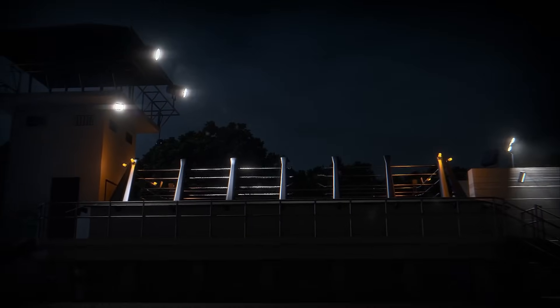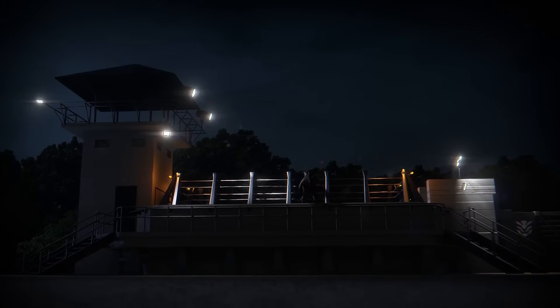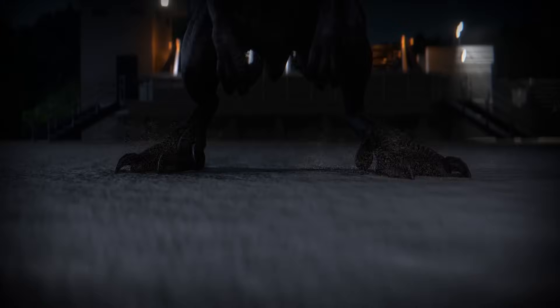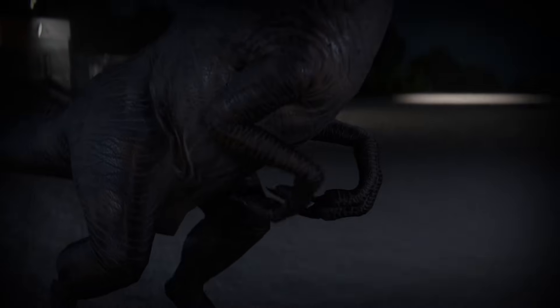The Jurassic Park Velociraptor has terrorized many over the years, thanks to it representing what some consider to be a nightmare. Throughout cinema history, the Velociraptor has terrorized audiences, serving as the epitome of terror and doom.